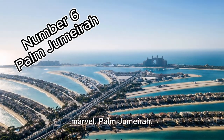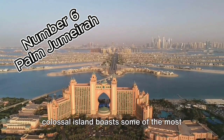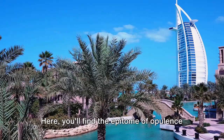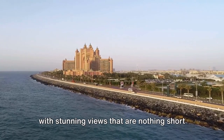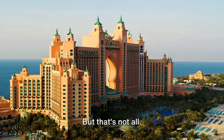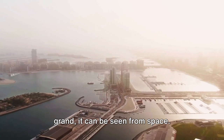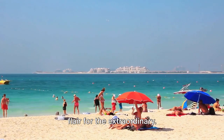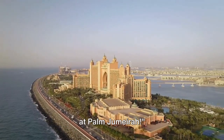The 6th spot goes to the man-made marvel, Palm Jumeirah. A testament to human ingenuity, this colossal island boasts some of the most luxurious hotels in the world, with stunning views that are nothing short of breathtaking. Its unique palm-shaped design is so grand it can be seen from space — a true symbol of Dubai's ambition and flair for the extraordinary. Experience luxury and breathtaking views at Palm Jumeirah.